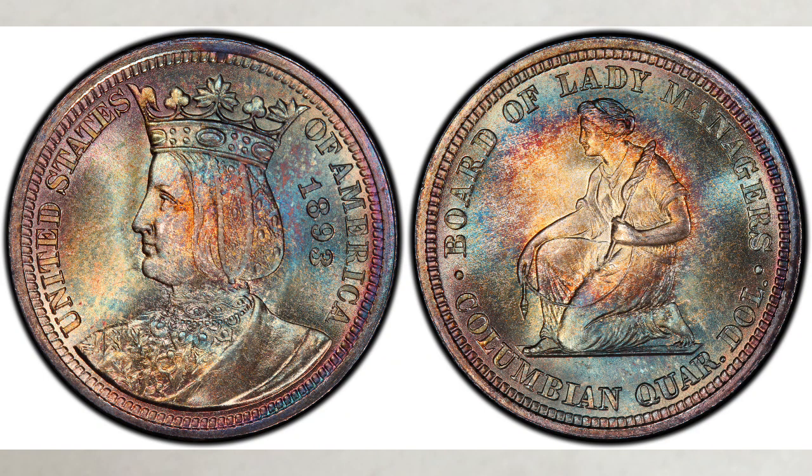The Board of Lady Managers had been formed at the insistence of none other than Susan B. Anthony. The Board of Lady Managers took complete charge of the quarter-dollar project. Many designs were submitted, and finally this beautiful design — showing on the obverse a depiction of Queen Isabella of Spain, and the kneeling woman on the reverse — was approved.